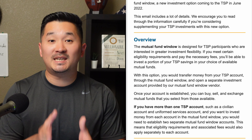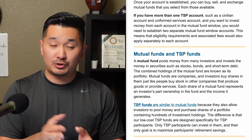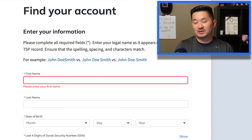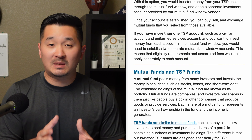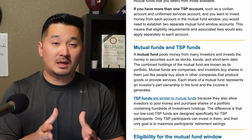If you have TSP, you probably got a notification that TSP is going through major changes. I just finished logging into their somewhat new website and I'll tell you about my experience. They also sent out an email about the mutual fund window to allow us to choose and invest in more than 5,000 mutual funds, and I'm going to give you the full breakdown of the fees.